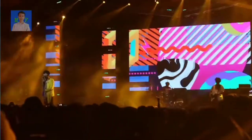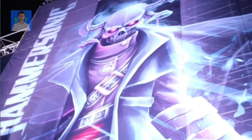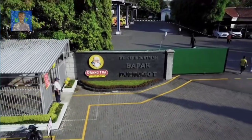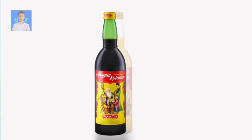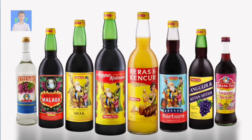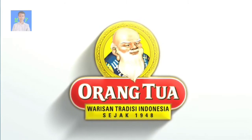Selain itu, Anggur Orang Tua juga berperan aktif mengikuti event-event musik untuk melestarikan minuman Anggur Kesehatan Warisan Tradisi Indonesia. Anggur Orang Tua, warisan tradisi Indonesia sejak tahun 1948.